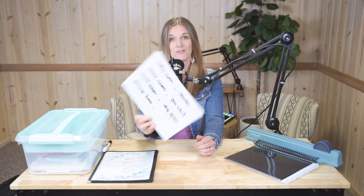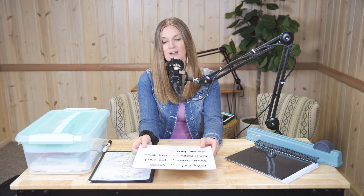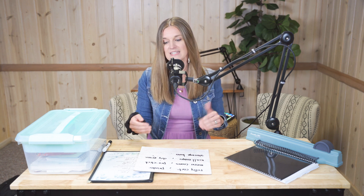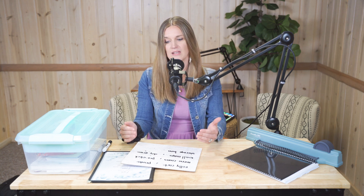Another thing I would recommend are mini dry erase boards. You can get a pack of these for pretty cheap — I'll try to find something and link it in the notes at the bottom. As you can see, I literally wrote down the things I'm going to go over today on this board. You don't have to have those big dry erase boards or big chalkboards that you see a lot of homeschoolers use. Now I do have one and I have utilized it a lot, but I don't think that's something absolutely necessary. Having a small board like this is wonderful because you're doing math with a child, needing to go over how to do something, and it just makes it a little bigger for them to see.